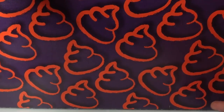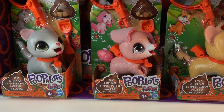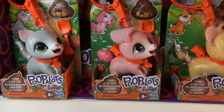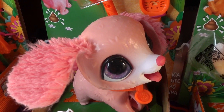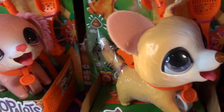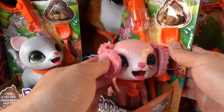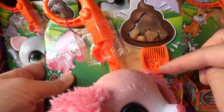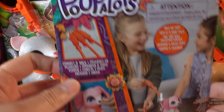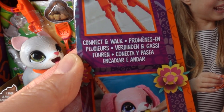Oh my gosh, look at this — the inside is so cute. Oh my goodness, look at these cuties. So here we have a little kitten, here we have what looks like a little Cocker Spaniel or maybe a little poodle, and over here I think this one's a Chihuahua. These are quite small — they kind of fit in the palms of my hand — and they come with some poop and a scooper of course. And what's really cool is that if you have multiple, you can actually connect them to walk them all together.